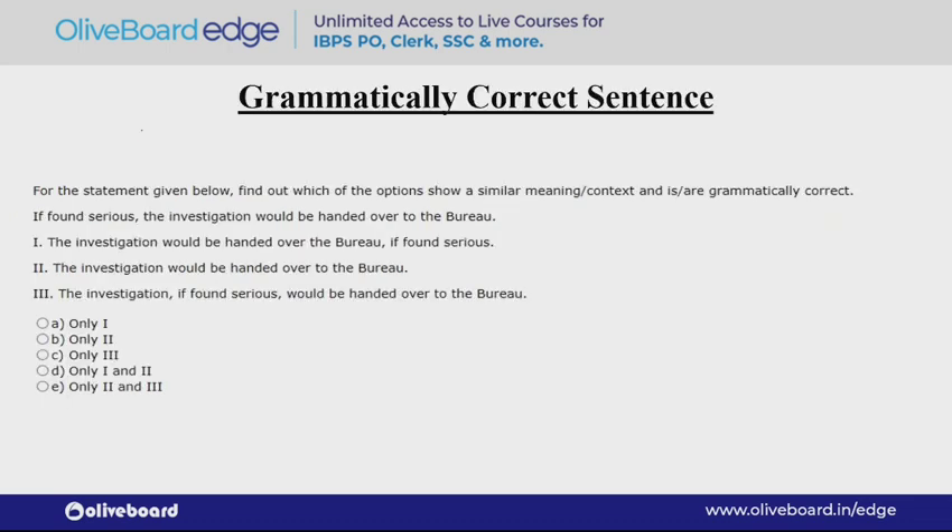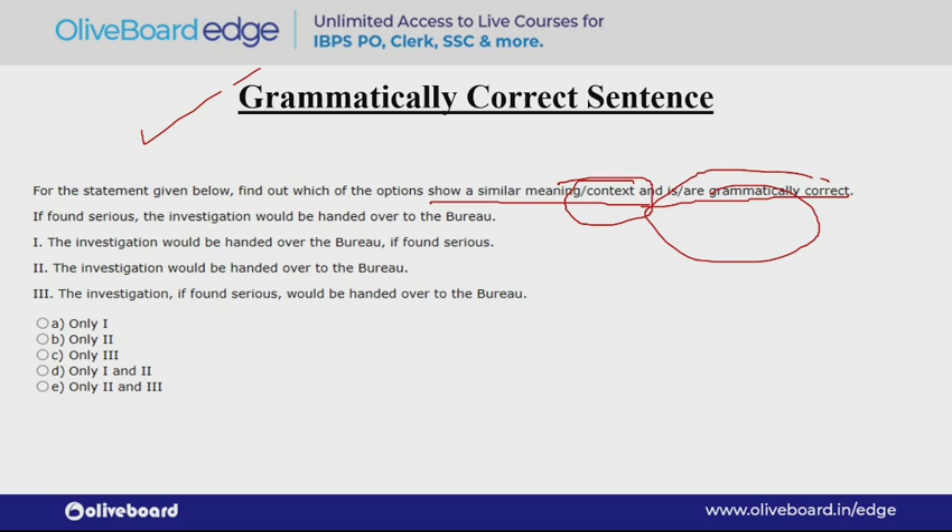Next we look at grammatically correct sentences. For the statement given below, find out which of the options shows a similar meaning and context and is grammatically correct. It must be correct contextually — have a proper meaning — and also be grammatically correct. Earlier, error spotting questions used to come in a different format, but now they have given three sentences and a reference sentence.